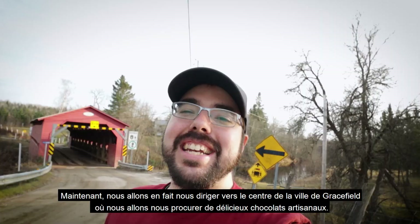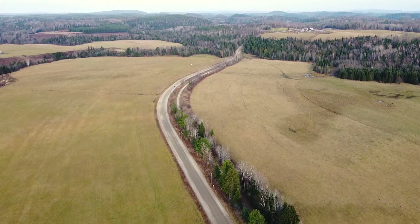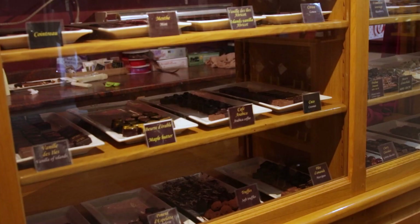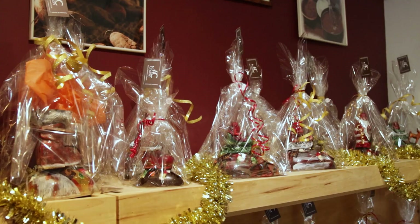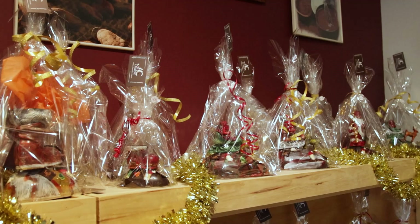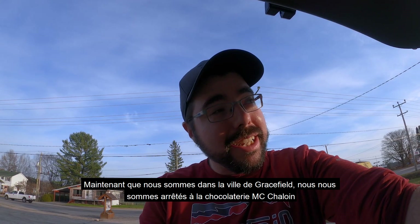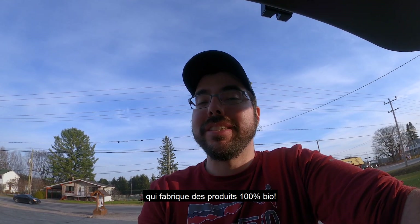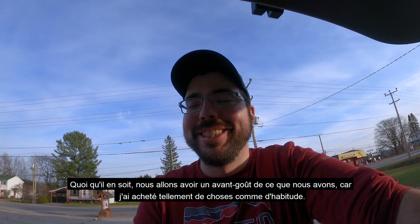Now we're heading to the center of the town of Gracefield to get some delicious artisan chocolates. We just stopped at Chocolatier MC Chalouin, which is a fourth-generation chocolatier from France who makes 100% organic products. By the way, the sheer smell inside makes you hungry for chocolates. Let's have a little taste of what we got, because I purchased so much stuff as usual. Yeah — exactly what I expected. Delicious.